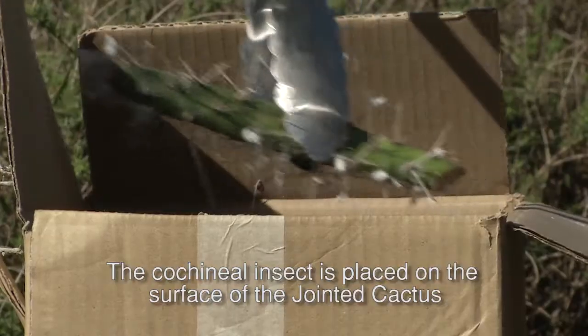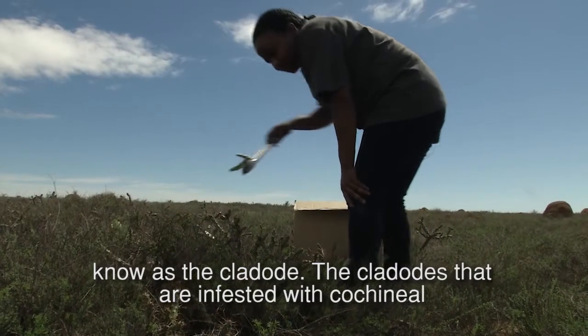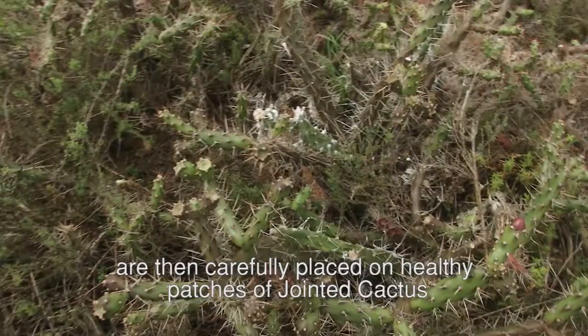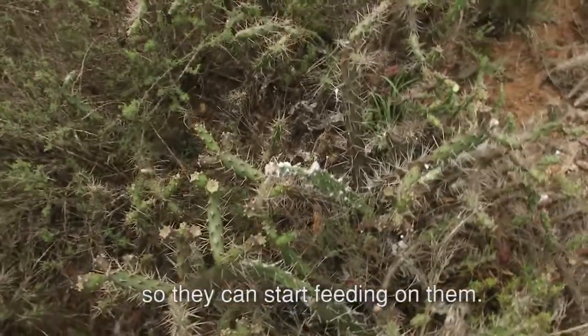The cochineal insect is placed on the surface of the jointed cactus segment known as the cladode. The cladodes that are infested with cochineal are then carefully placed on healthy patches of jointed cactus so they can start feeding on them.